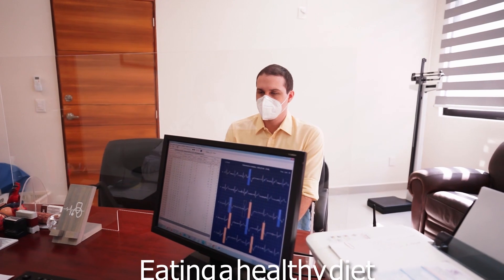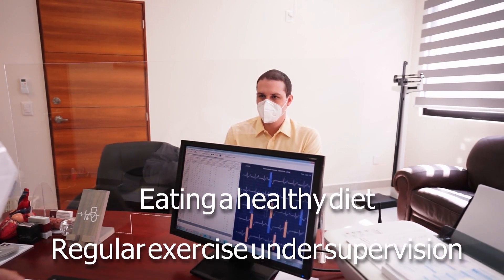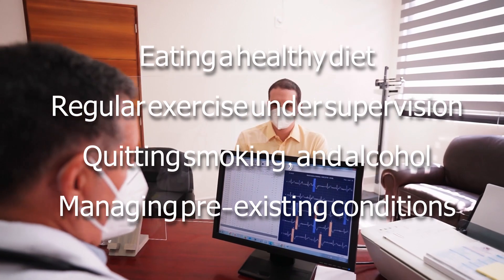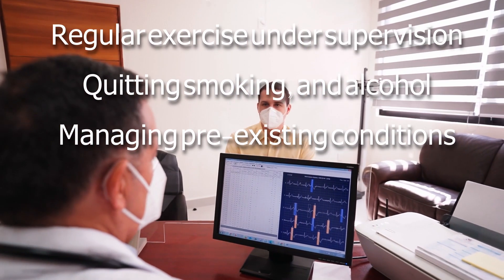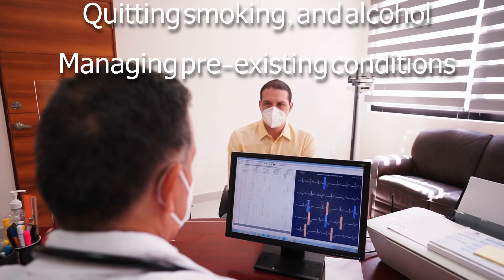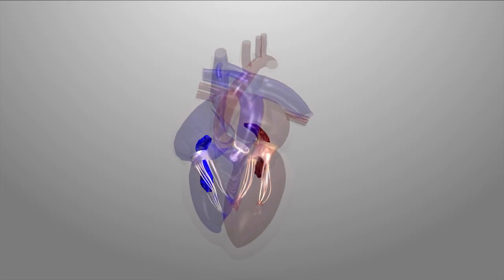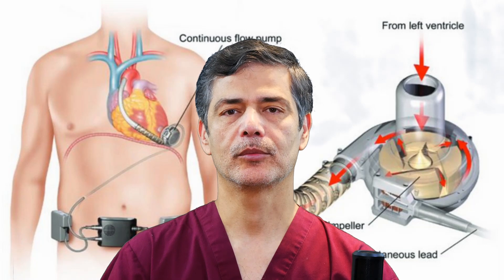In the early stages, lifestyle changes can help: eating a healthy diet, regular exercise under medical supervision, quitting smoking, alcohol, and drug use, and managing high blood pressure, diabetes, and coronary artery disease. As the condition progresses, medications are introduced. If medications are not effective, implantable devices can assist the heart.